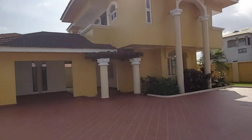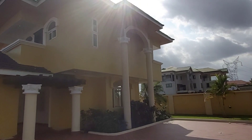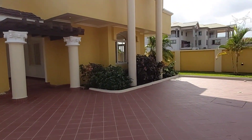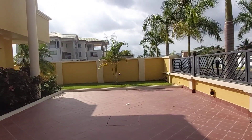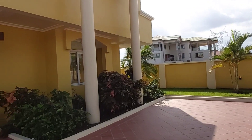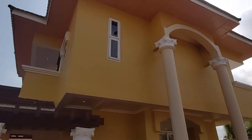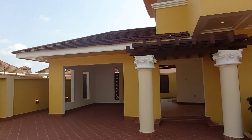We have with us the managers of the estate and from time to time we'll be picking their thoughts about what went into this particular project. We wish to present you the best and nothing but the best in terms of estate dwelling in Ghana, and this premium finishing property is available.